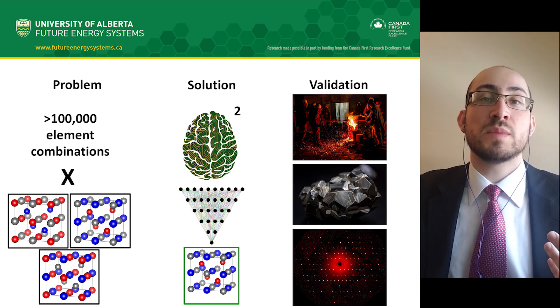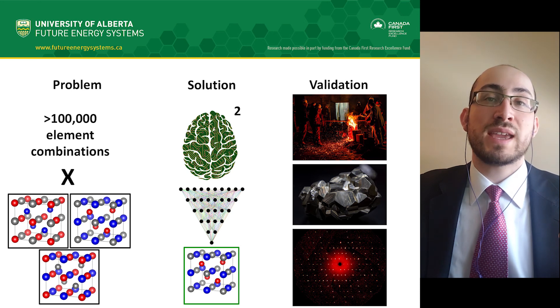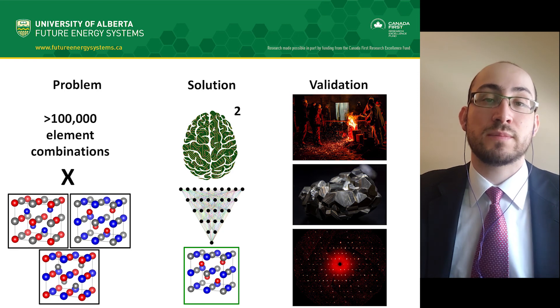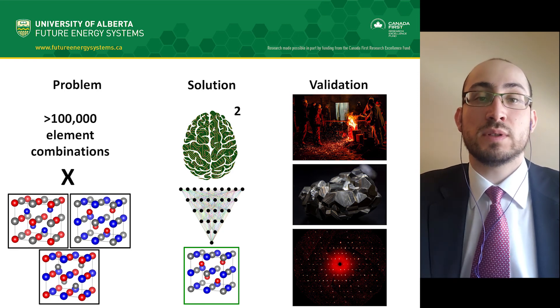Now we have a list of new half-Heusler compounds and a way to determine the correct arrangement in a matter of seconds. This information can be used to calculate their thermoelectric properties and then decide whether there is a candidate with a high thermoelectric efficiency that we can prototype a device for. Thank you for listening to my talk.